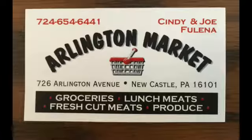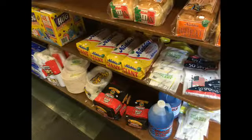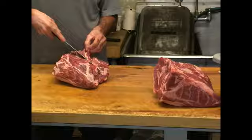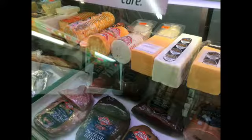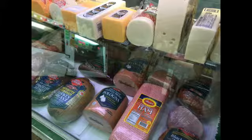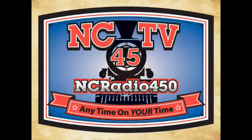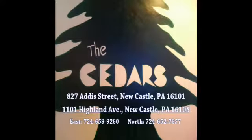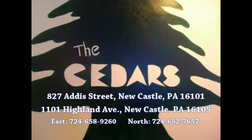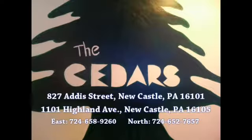Arlington Market, located at 726 Arlington Avenue, has all the great food you remember. Their canned goods are fantastic and feature that old-world taste - meat, cheeses, produce, lunch meats, fresh cut meats, groceries, and so much more. It's Arlington Market - it'll make your table look spectacular. This program was provided through funding from Cedars Restaurant in Newcastle, Pennsylvania. Special thanks to Cedars, featuring Middle Eastern, Italian, and American cuisine.